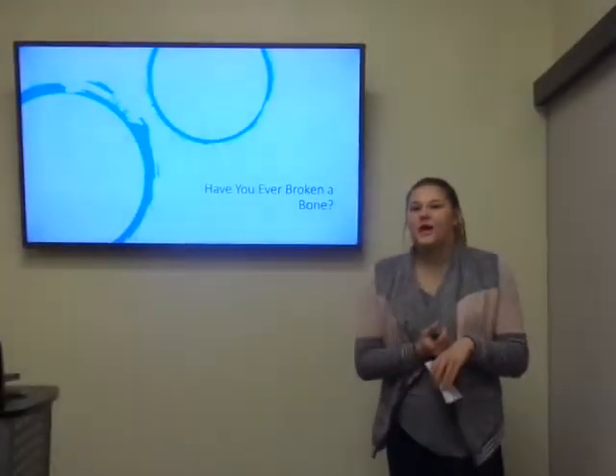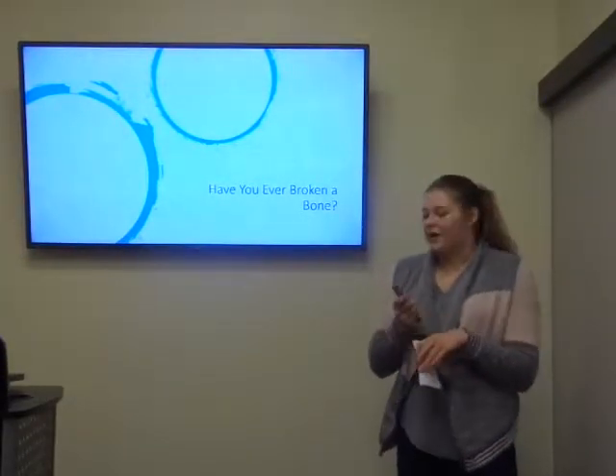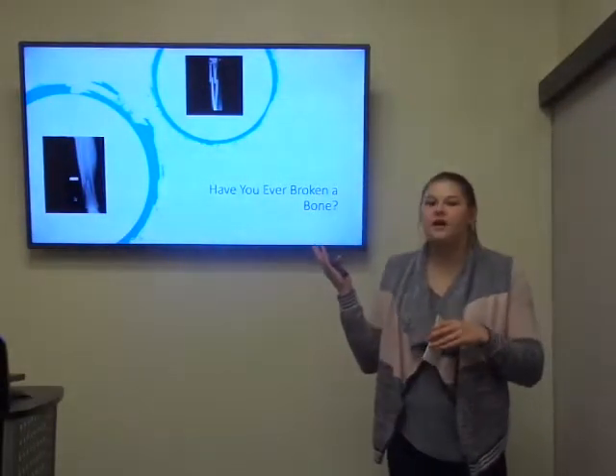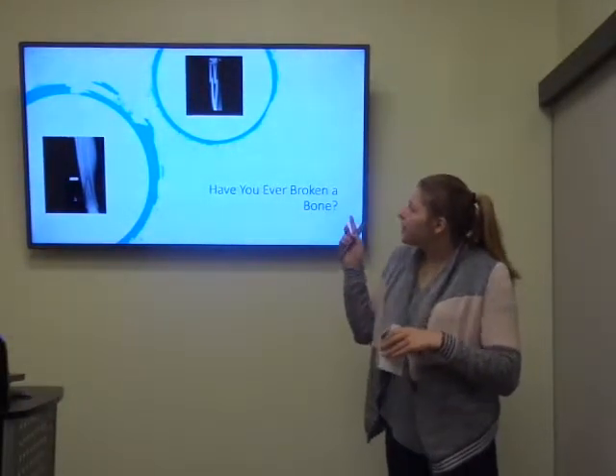Have any of you ever broken a bone? Well, if you have, then you might be familiar with images like these. These are x-ray images of broken tibia and fibula.